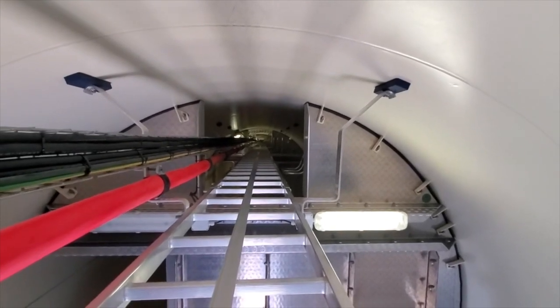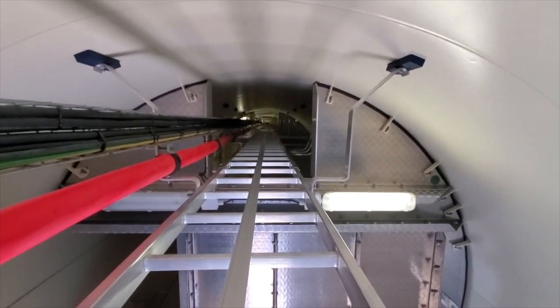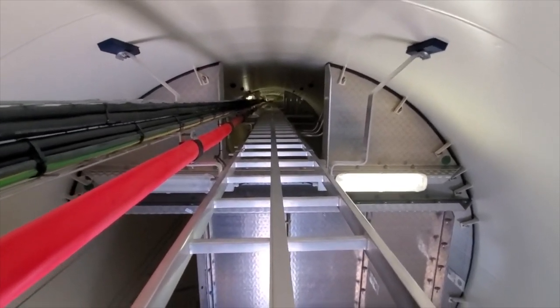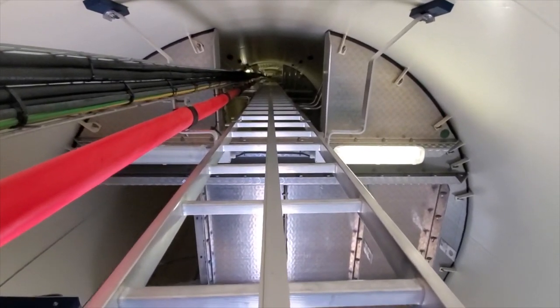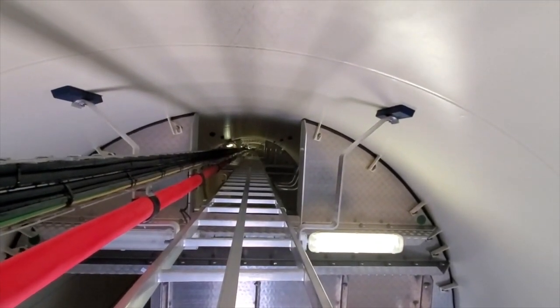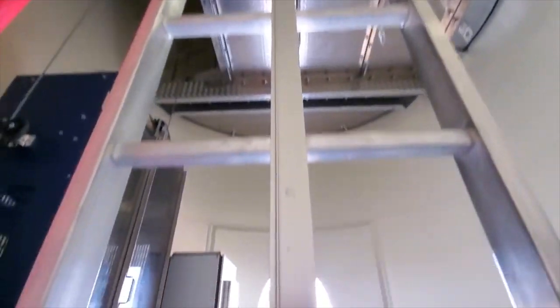That looks like a fun ladder to climb. Because you used to climb them, right? Did you used to go up them? Yeah, we do. We have an elevator now. Now there's an elevator? Yes, there is. Oh, look at that — there's an elevator. There's half of James' face. Or you could just walk up the whole way. We're going to climb up if the elevator doesn't work. You have to have a harness that goes around you.